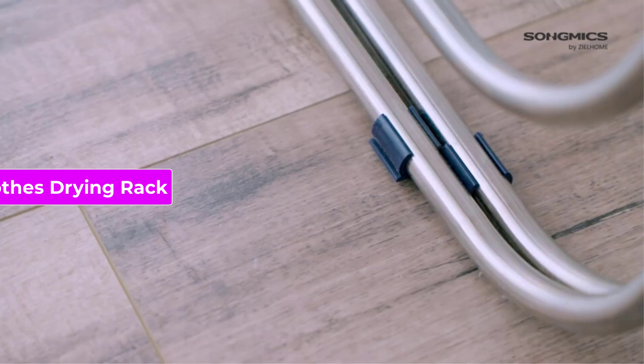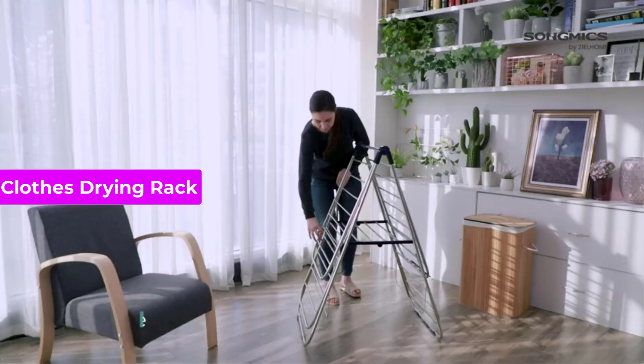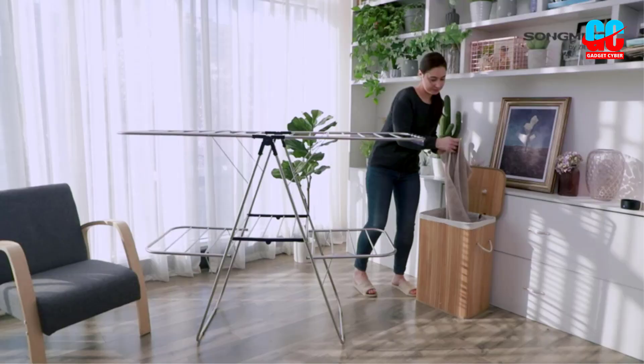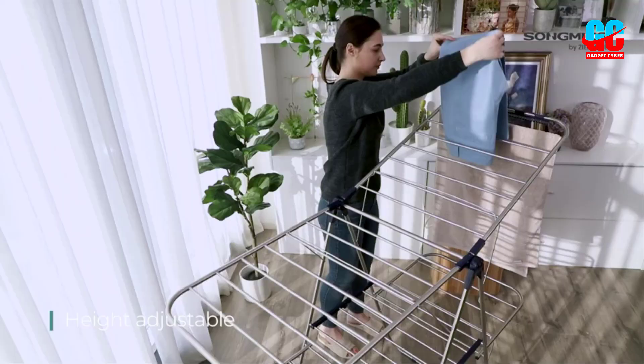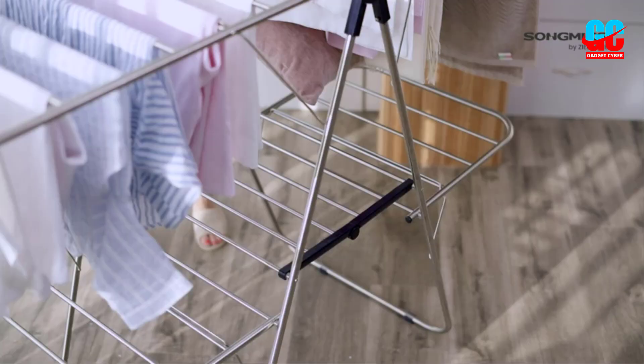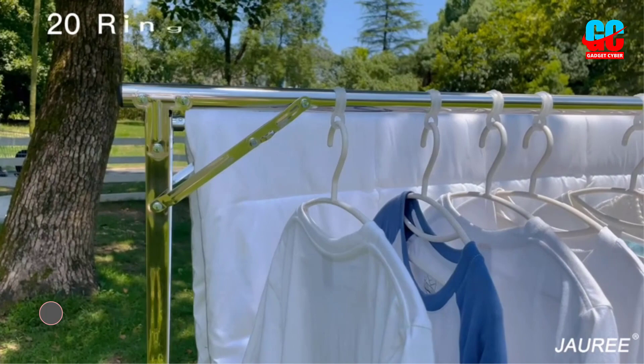A clothes drying rack is an essential household item for air-drying clothes. With so many options available, it can be overwhelming to choose the best one. A great drying rack should be sturdy, durable, and have ample space to hang clothes. In this video, we will review some of the best clothes drying racks to help you find the perfect one for your home.